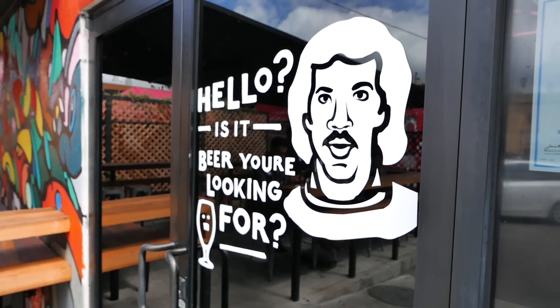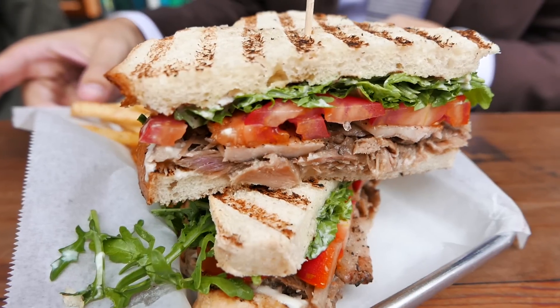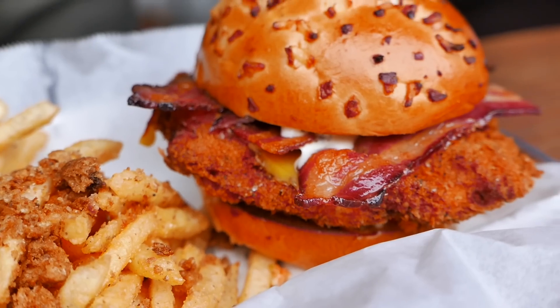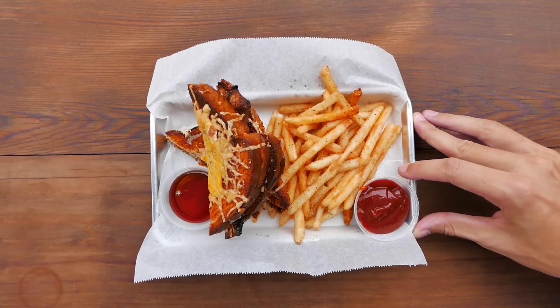They take an elevated approach to classic bar food with duck fat fries with raspberry mustard, duck confit BLTs, and their fried chicken sandwich is out of this world. If you're ever in LA or Koreatown, be sure to stop in and check them out.